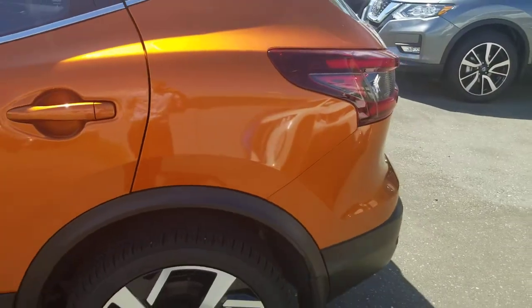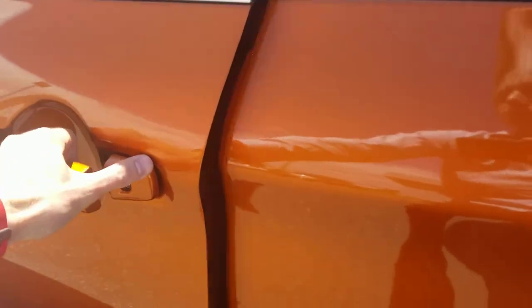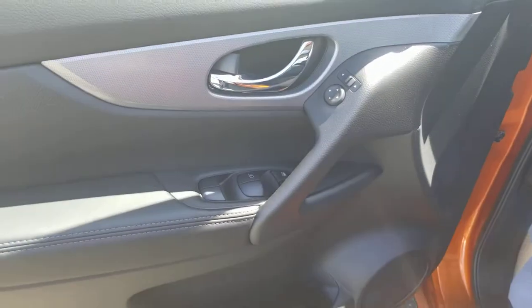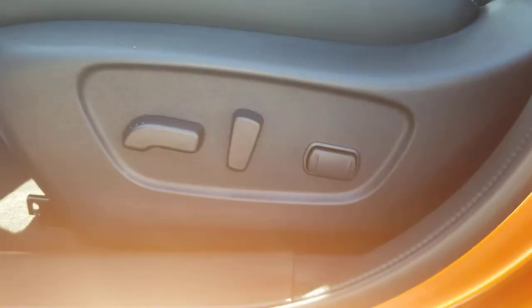This one does come with remote start, so you wouldn't need to have that installed. Mike, the owner, is just emailing his friend right now with all the information on your Juke to see if he would be interested in it. I would guess it's a little bit more kilometers than what he was looking for, but it's so close — I'm assuming he'll be interested.